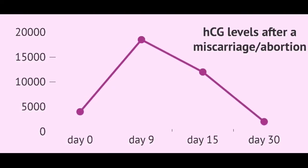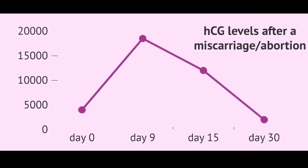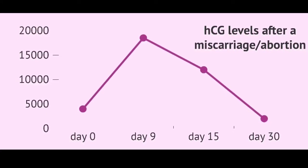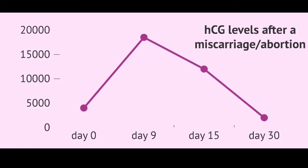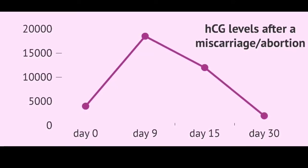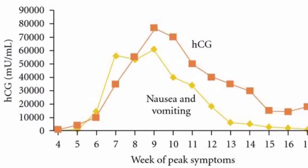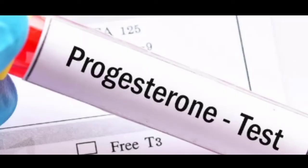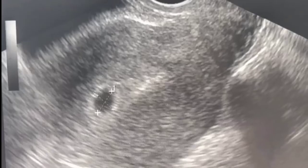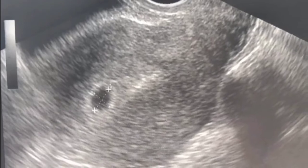If your HCG levels don't come close to doubling after 48 to 72 hours, your doctor may have concerns that the pregnancy is at risk. Medically, this may be called a possible non-viable pregnancy. If your levels are dropping or rising too slowly, you'll probably be sent for other testing as well, which could include progesterone blood tests and a transvaginal ultrasound to check your uterus for a gestational sac.